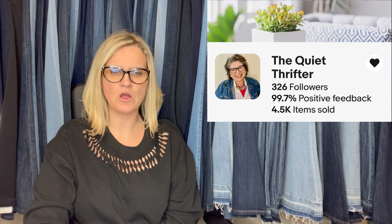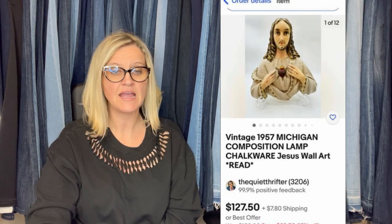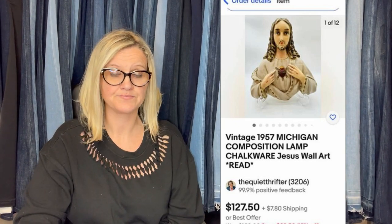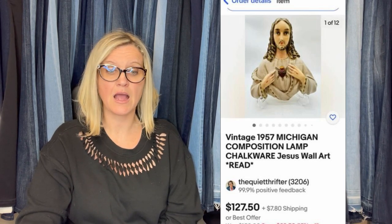This one comes from Bolo Buddies member The Quiet Thrifter. She bought it at a yard sale for $10 — it had some minor chips but was still a beautiful piece. Took a best offer of $127.50 and the buyer paid shipping. It is a vintage 1957 Michigan composition lamp chalkware Jesus wall art. Some chalkware does amazing.